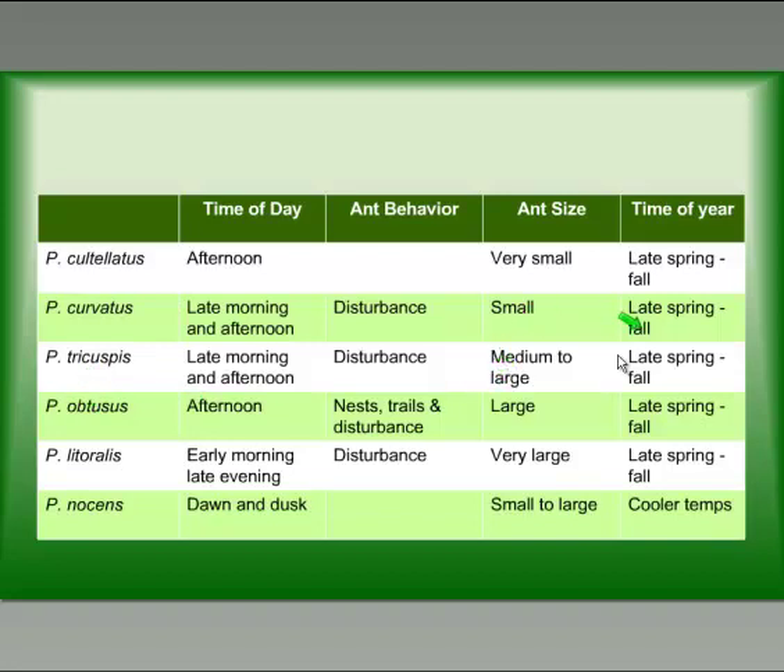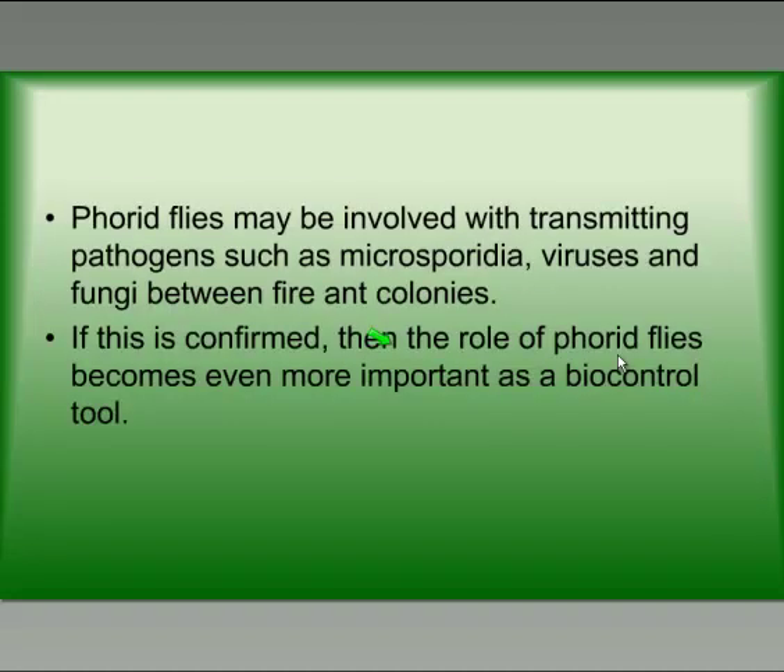Right now we only have flies that attack medium to large or small fire ants late in the afternoon at disturbances. We don't have good establishment of flies that attack ants on trails or around the nest, or flies that attack at different times of day. There are voids in the ability of these flies to basically annoy fire ants 24/7, which is what we're looking for. The ability of phorid flies to affect fire ants comes from the fact that they really annoy them — fire ants won't be able to provision their nest and be as aggressive as in the past. We also need to note that phorid flies may be involved in transmitting pathogens such as Aspergillus, microsporidia, and viruses. If this is confirmed, the role of these flies will become an even more important biological control tool.